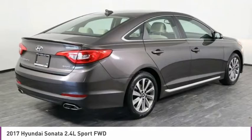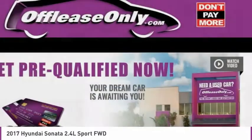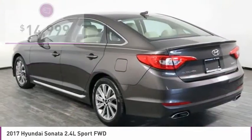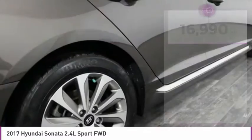Don't forget the exterior corrosion protection, a 14-step roto dip system that provides unmatched protection for your Sonata, and is priced below $15,000. This vehicle has less than 20,000 miles. Here are some of this vehicle's great options.